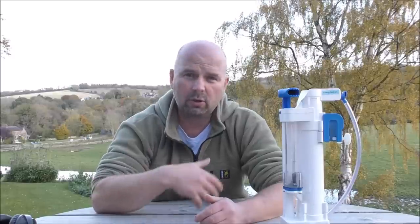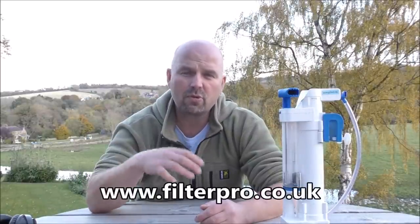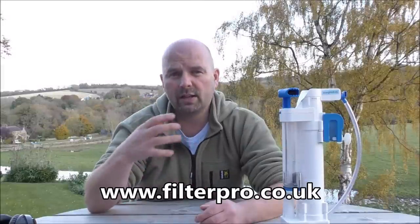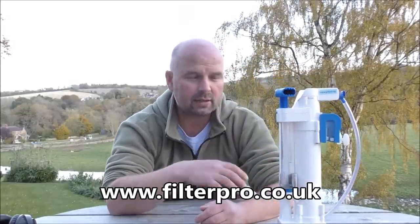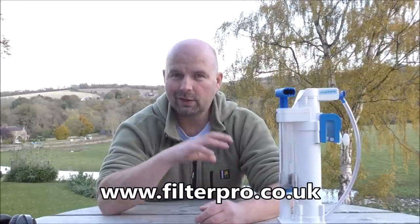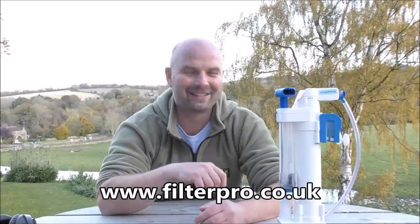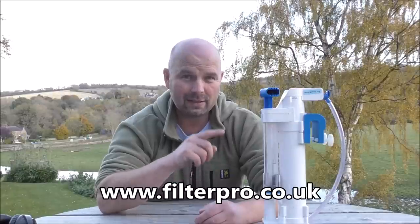Before we get started, I'd like to ask anybody who's watching this video to please share it anywhere you can online — even upload it to your own channel if you want, there's no copyright on it. The algorithms aren't very kind to videos seen as like preparation content, and basically that's what this is for: to see you through a disaster where your water supply goes off and you need to filter contaminated water to drink.